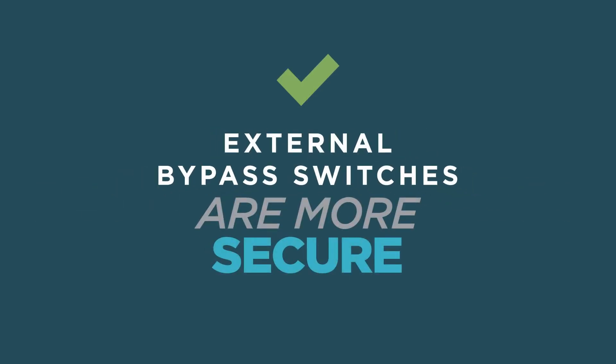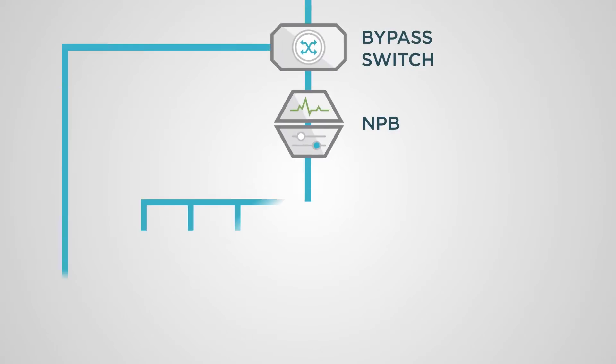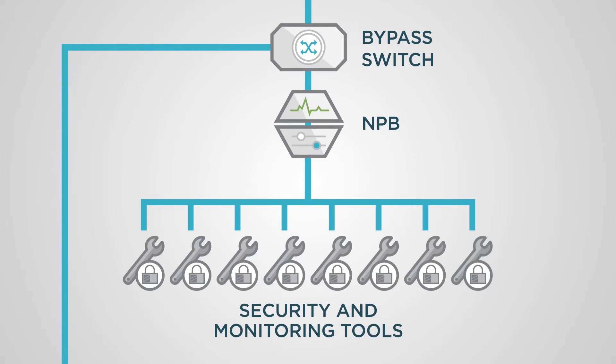Instead, we provide external bypass switches which are more secure, resilient, and efficient. Like its name, a bypass allows traffic to bypass security and monitoring tools in the case of failure. In a standard setup, an external bypass switch feeds data to the network packet broker, which then feeds the security appliances — in this case, eight load-balanced appliances.